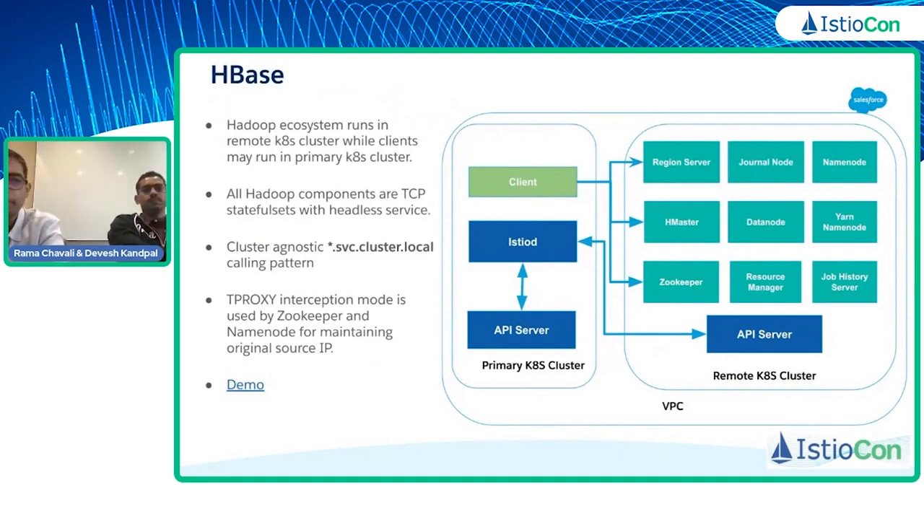Thanks, Rama. Coming to the first use case with HBase — the Hadoop ecosystem that we run at Salesforce runs in a remote Kubernetes cluster where clients may run in the primary Kubernetes cluster and may have clients in the very same cluster for peer-to-peer communication. All Hadoop components are deployed as TCP stateful sets with a headless Kubernetes service. Clients typically use a cluster-agnostic calling pattern like service-name.cluster.local to interact with each component, so the client does not need to know if components are running in the same cluster or a different one. We are using tproxy interception mode for ZooKeeper and namenode components to maintain the original source IP.